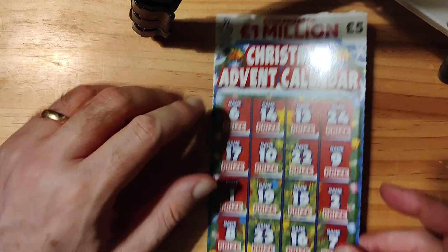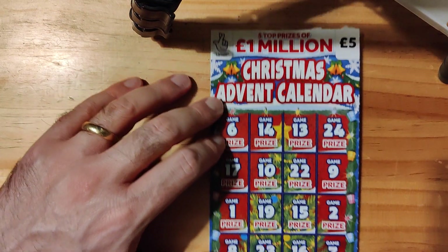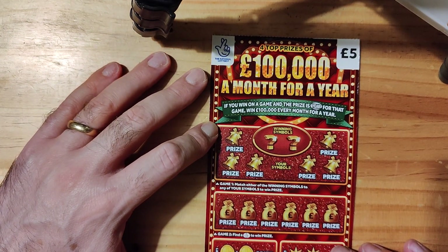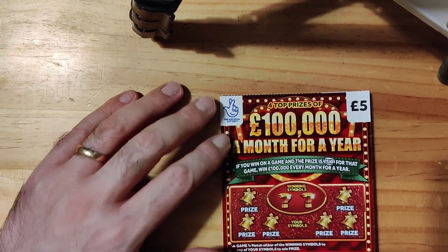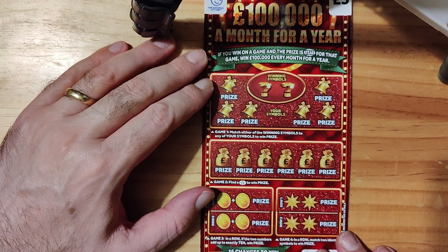Today I've got two of these Christmas Advent calendars. I know it's a bit early, but that's all they have at the moment. And I've got two of these other Christmas ones, which are £100,000 a month for a year. So we've got £20 in play. Let's see where we can get some of our money back. What we'll do is we'll do the small ones first, and then we'll do the bigger ones afterwards.